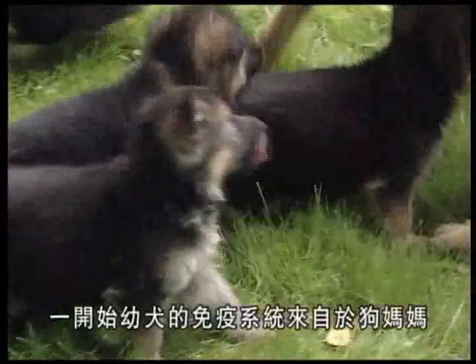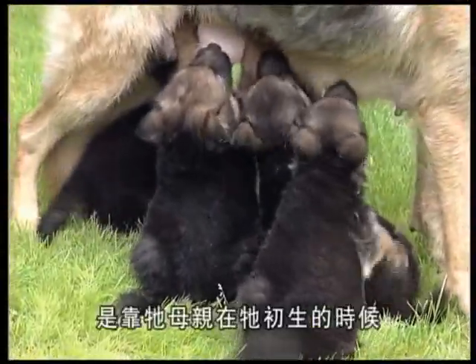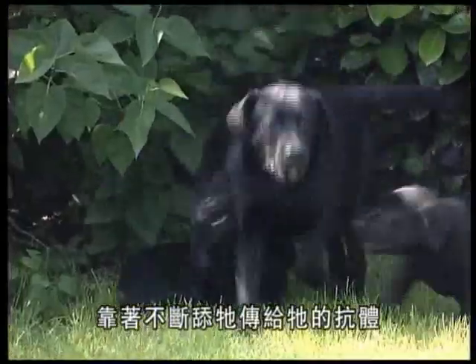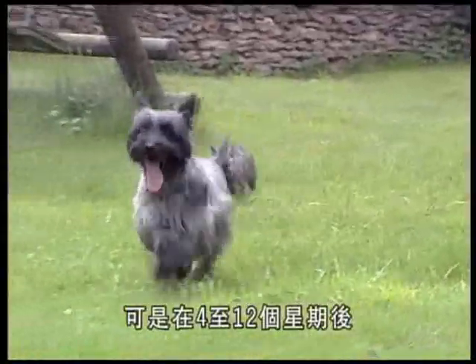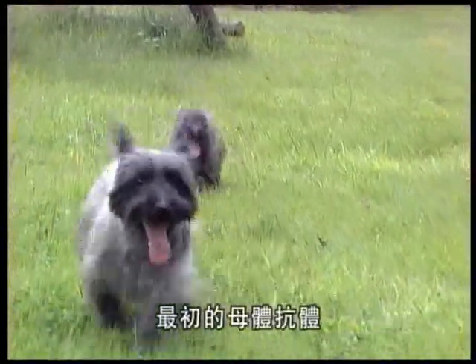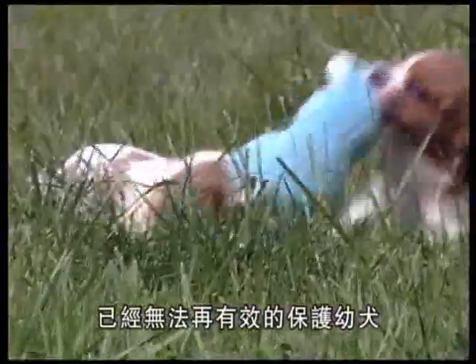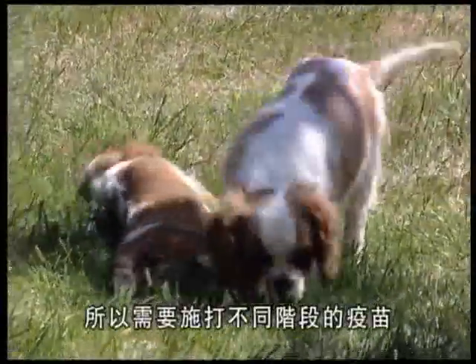To begin with, the puppy is essentially immunized by his mother — his immune defenses are dependent on the antibodies she passed on to him when suckling him for the first few times just after birth. At between four and twelve weeks of age, the level of these original antibodies begins to dip below the protective threshold. During this vital period the puppy is vulnerable to infection and needs to be vaccinated.